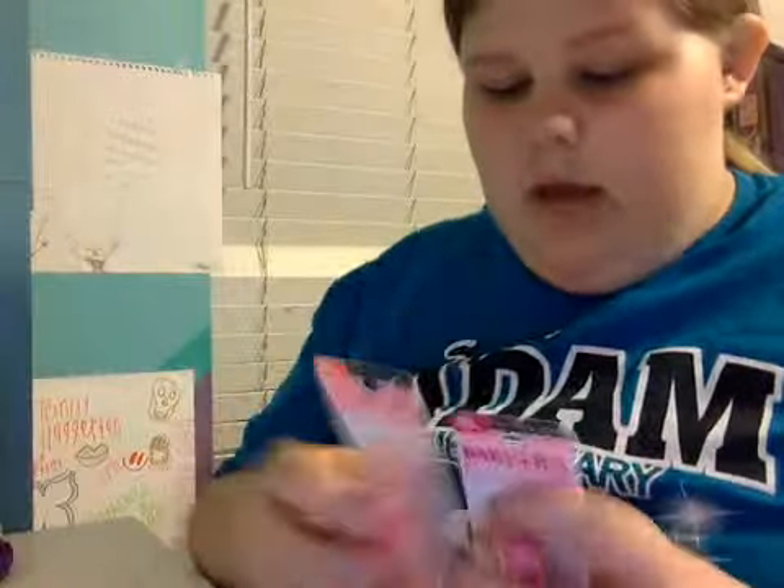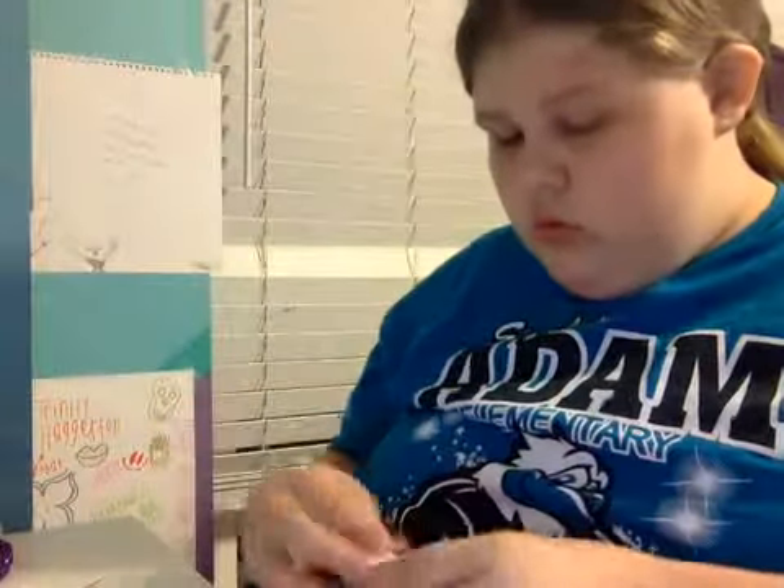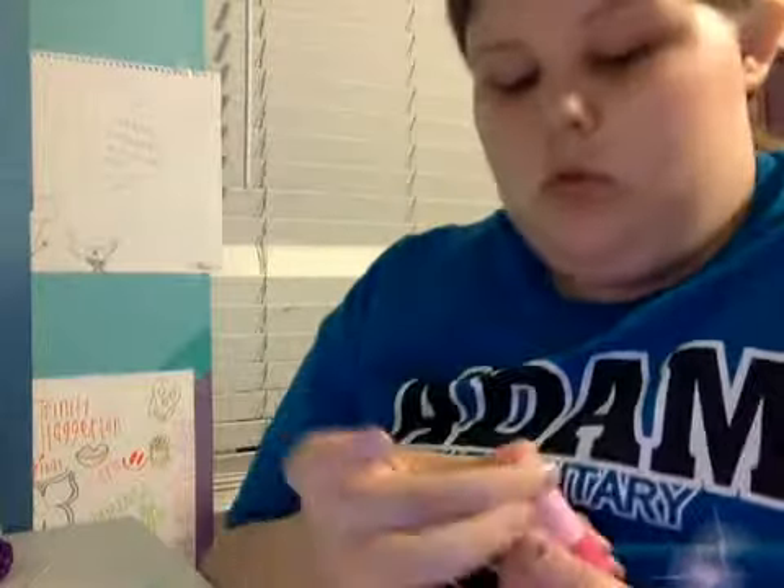The first one is Pop-Up Pink. The packaging looks like this — it says limited edition. This roll part is the same color as the writing, and then it's like a lighter. I'll do a swatch — it looks like that.